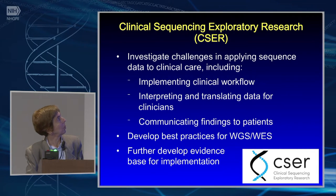The CSER program, which is moving into its second phase and currently under review, is looking at applying sequence data to clinical care — including such important implementation details as clinical workflow, which must be done in a variety of ways depending on local setting. It also focuses on interpreting and translating data for clinicians, communicating findings to patients, developing best practices for whole genome and whole exome sequencing, and developing an evidence base for implementation. You can see here the nine programs that make it up, three of which are co-funded by the National Cancer Institute.